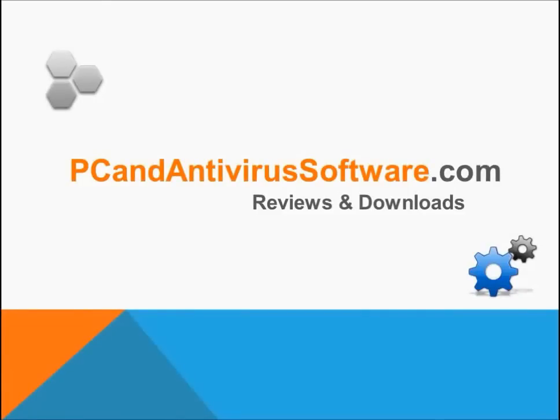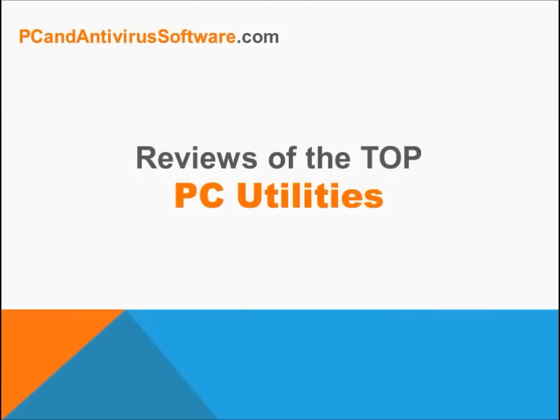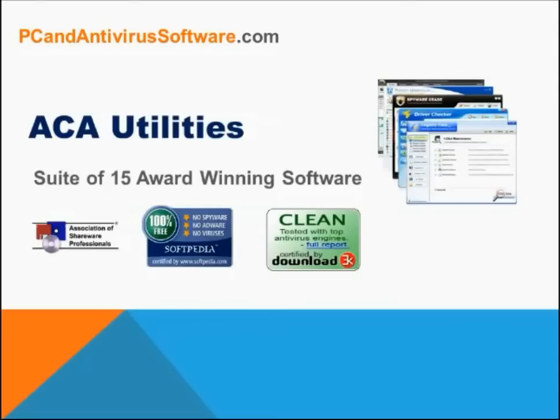Hi, this is yet another video in a series from PCAndAntivirusSoftware.com about the best software to help fix or speed up your computer. With so many PC utilities out there, one can easily wonder which is the best one. This is why we have made it easy by reviewing the top PC utilities with easy to understand pros and cons to help you decide which one fits your needs.